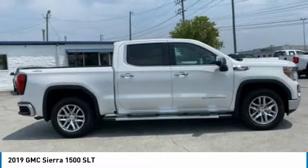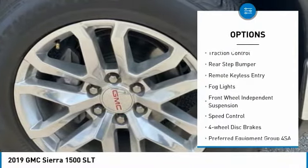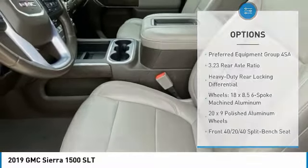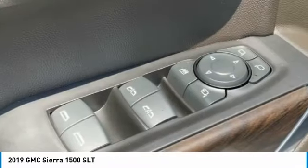Here are some of this vehicle's great options: electronic stability control, alloy wheels, brake assist, traction control, rear step bumper, remote keyless entry, fog lights, front wheel independent suspension, speed control, and four-wheel disc brakes.